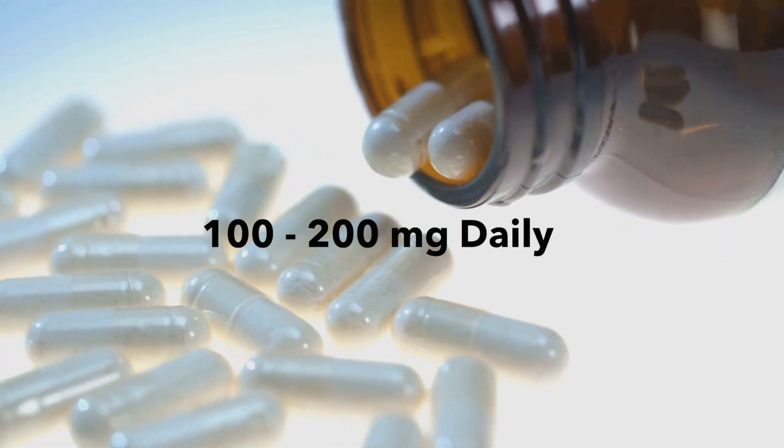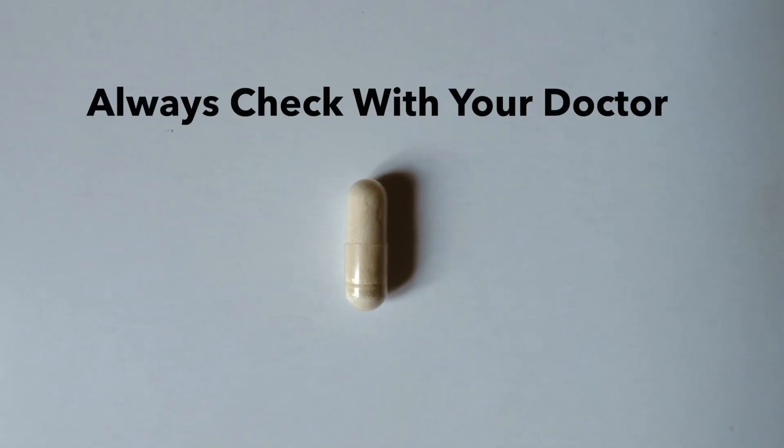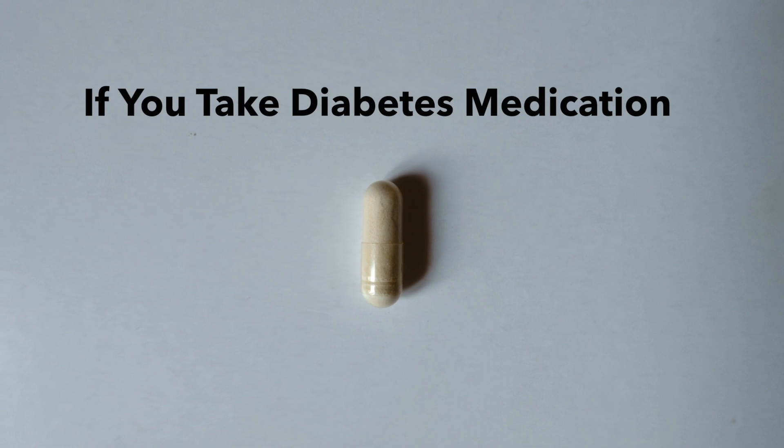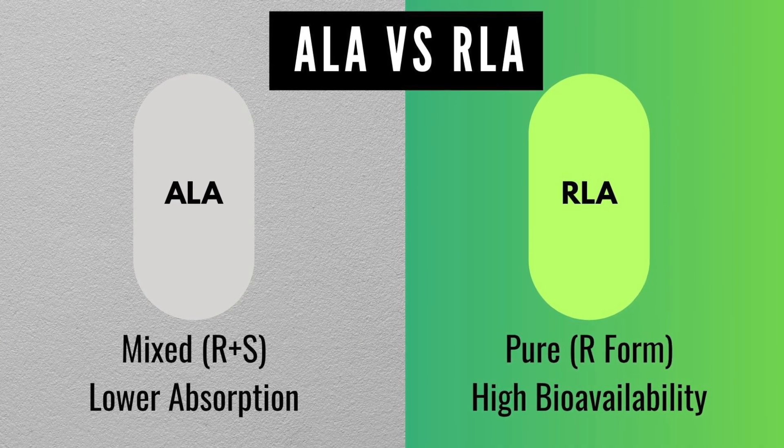Typical ALA dose is around 300 to 600 milligrams daily. With RLA, you often only need 100 to 200 milligrams because it's that much stronger. But always check with your healthcare provider first, especially if you take diabetes medications.